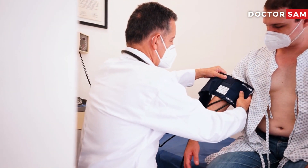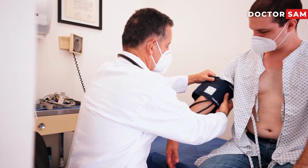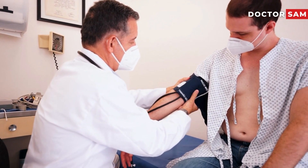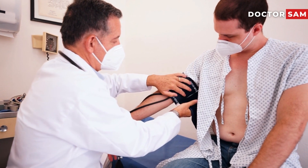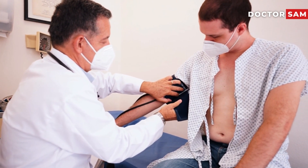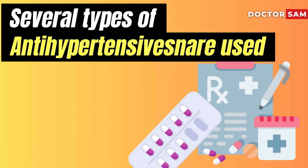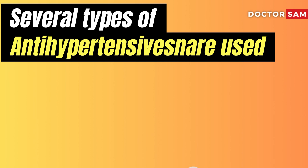Sometimes lifestyle changes alone may not be enough to manage high blood pressure. That's when your healthcare provider may recommend medications. When prescribing medicines, your provider also considers their effect on other conditions you have, such as heart disease or kidney disease. Several types of medicine can be used to help control high blood pressure.